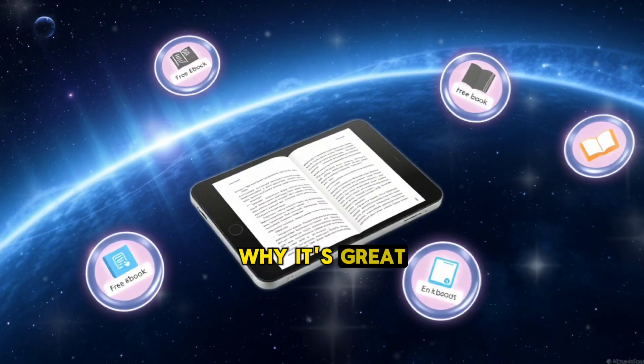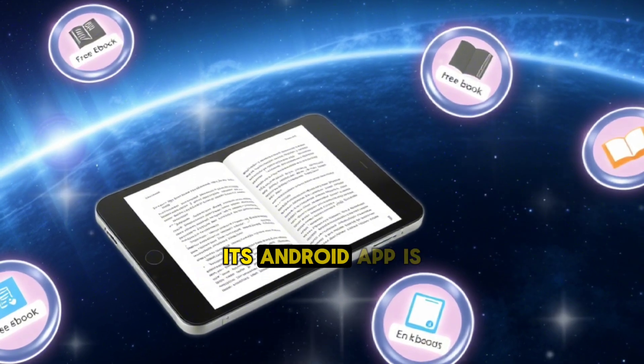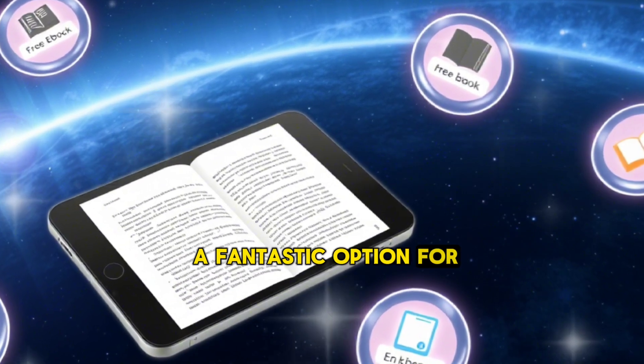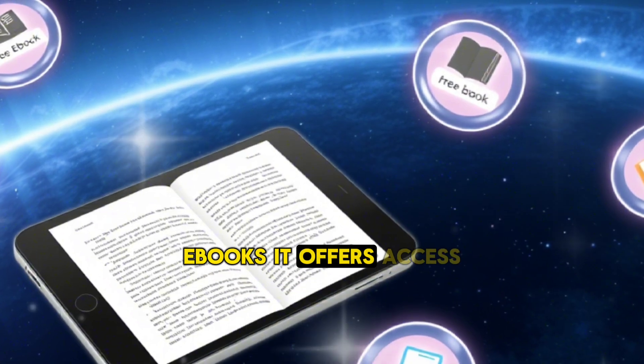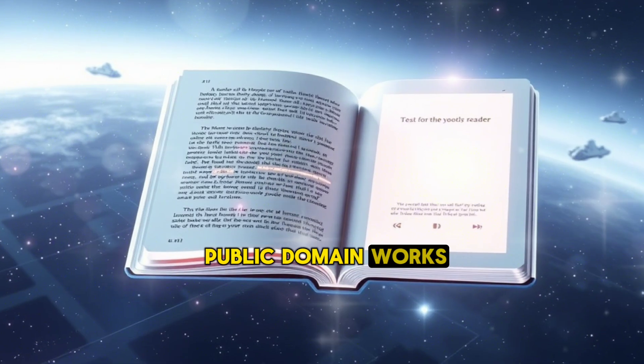6. Kindle — Why it's great: Although Kindle is primarily associated with Amazon, its Android app is a fantastic option for reading e-books. It offers access to Amazon's vast e-book library, including free titles and public domain works.